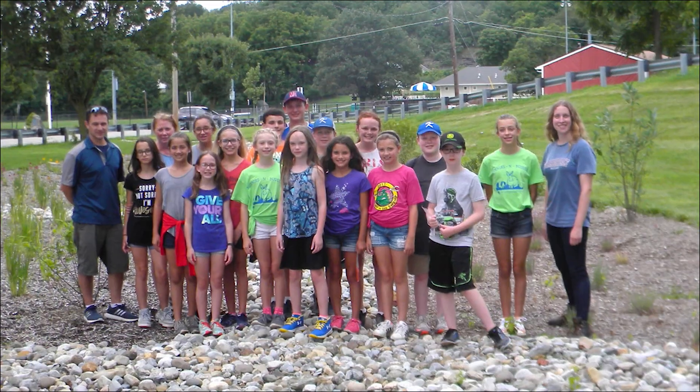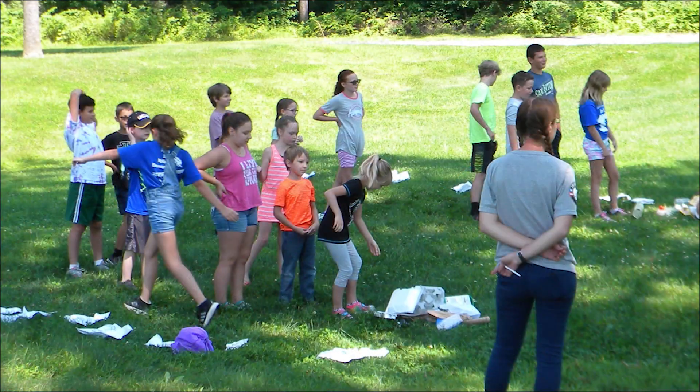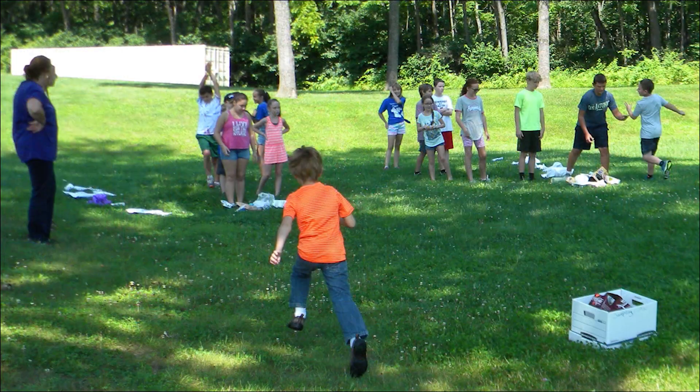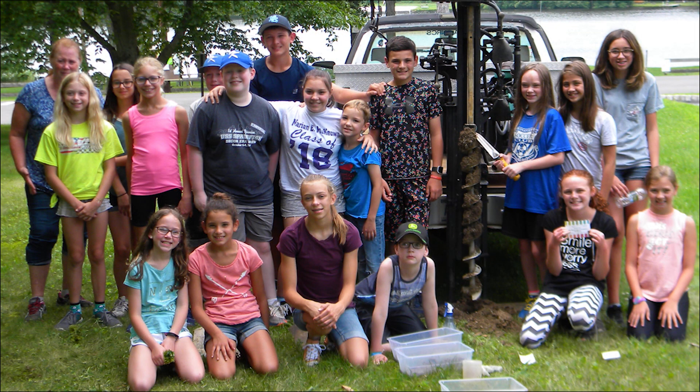Students from the school had an opportunity to participate in a stormwater camp this summer. This is the second year that we've had the camp. We had about 18 students join us, ranging in age from fourth grade to sixth grade, and we had some seventh graders come back to join us as well.